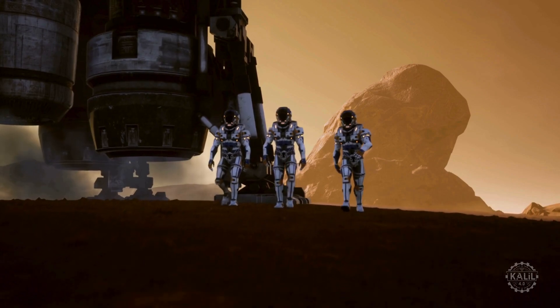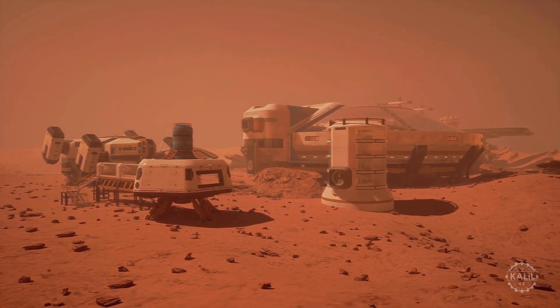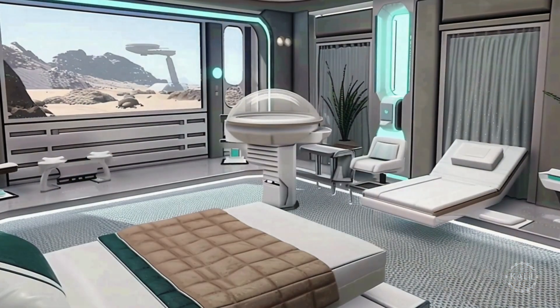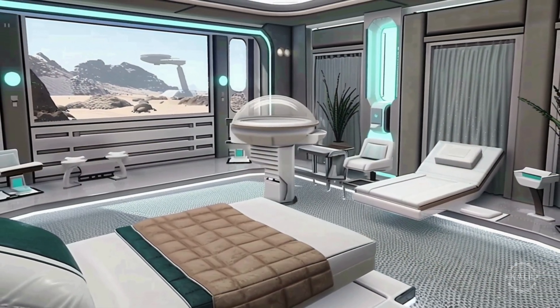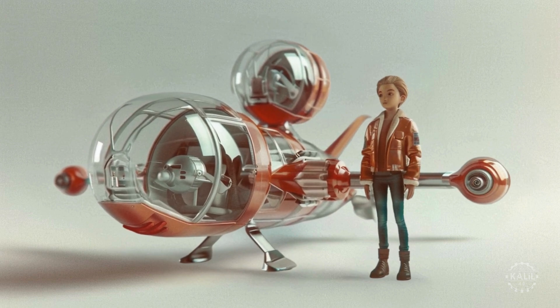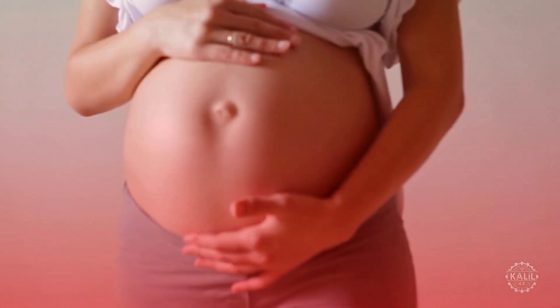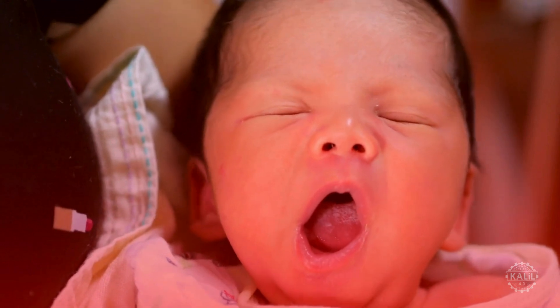They build infrastructure for the next wave of colonizers, who are expected to start families. This includes printing nursery furniture, toys, clothing, and educational items. Inevitably, there's a love match in the group, one thing leads to another, and nine months later, the world celebrates as the first confirmed Martian is born.